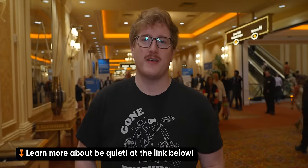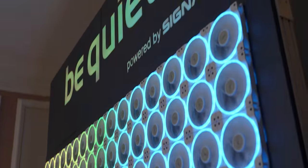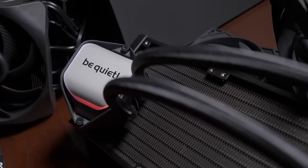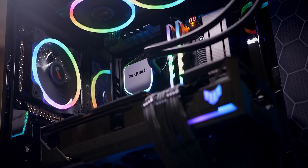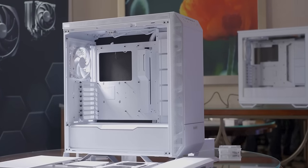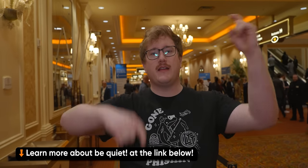Let's take it apart. But first, thanks to Be Quiet for sponsoring our 2024 CES coverage. If you're shopping for your next PC or just new components, make sure to check out Be Quiet. Their premium products include PC cases, power supplies, water and air cooling, and fans for desktop PCs. With roots in Germany, they've been in the industry for more than 20 years and specialize in making high quality parts that are nearly inaudible. This year at CES, they're showcasing new white PC cases, white fans, and even white hard drive cages.